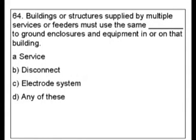Question 64. Buildings or structures supplied by multiple services or feeders must use the same blank to ground enclosures and equipment in or on that building. A. Service. B. Disconnect. C. Electrode System. D. Any of these.